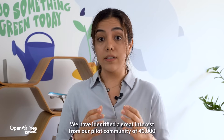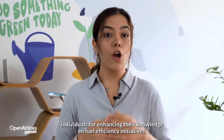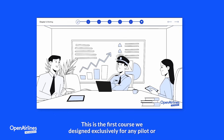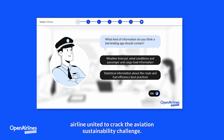We have identified a great interest from our pilot community of 40,000 individuals for enhancing their knowledge on fuel efficiency initiatives. This is the first course we designed exclusively for any pilot or airline united to crack the aviation sustainability challenge.